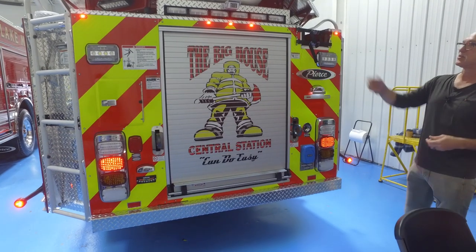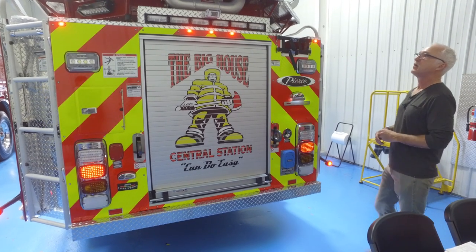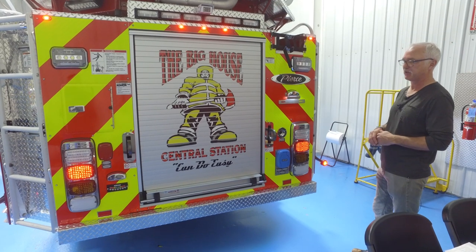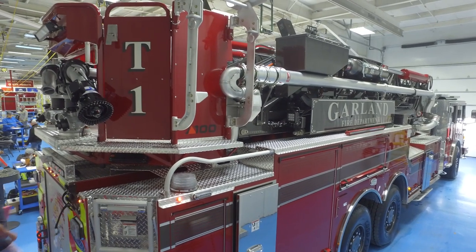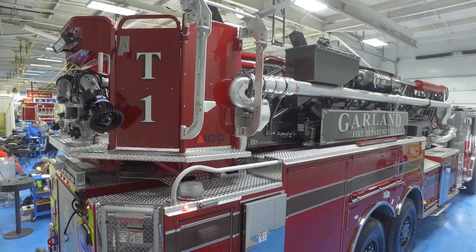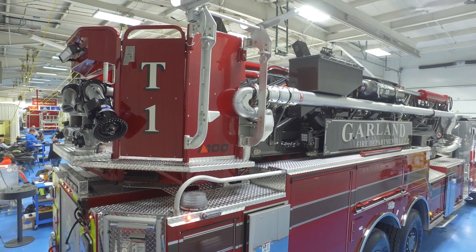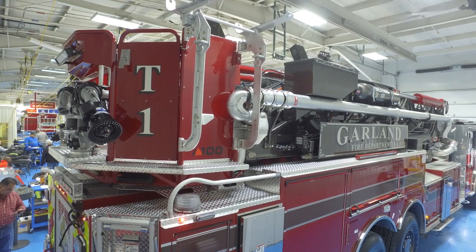As you can see on the back, it is going to the big house — it will be at our central station which is downtown. We really appreciate Pierce going ahead and putting the decals on so we don't have to do that once we get in. This is going to be our first mid-mount for Garland. It is replacing a 100-foot Pierce rear-mount platform that we actually purchased back in 1995. So we take good care of our equipment and Pierce makes good equipment.